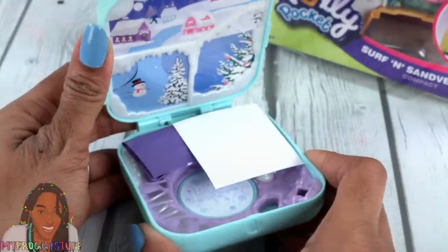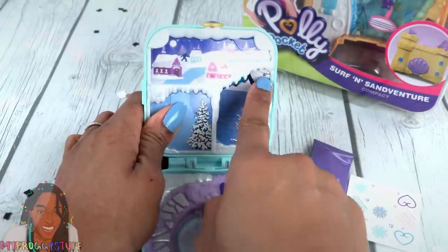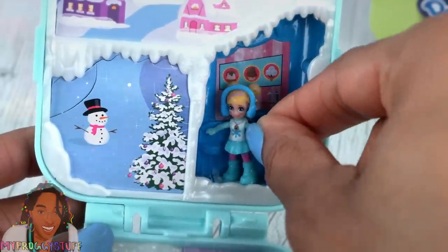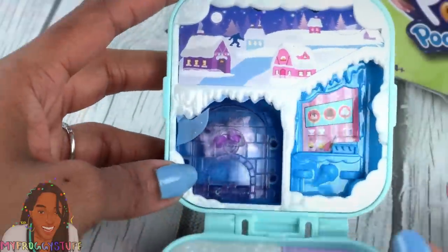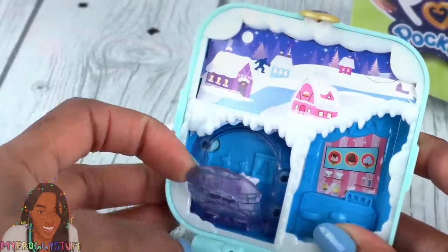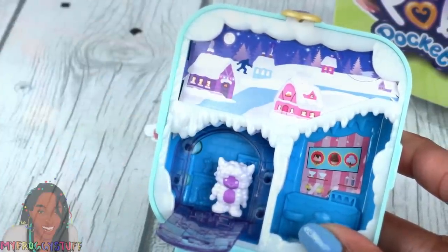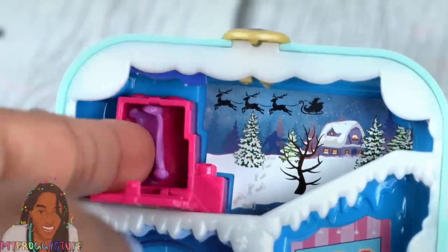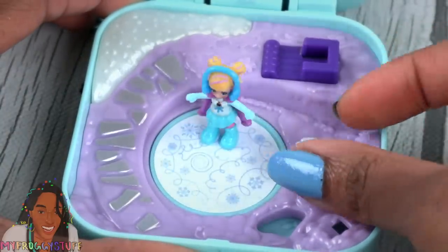Polly Pocket takes us to a micro world. The compacts have hidden mysteries — you just have to push through the wall to see a surprise. That looks like a little ice cream shop. It came with some earmuffs for our little Polly. This compact has a winter theme. There's a little Yeti inside — that's really cute. The one at the top has a winter scene with a present that folds down to reveal a cape. On the bottom of the compact, there's a little ice skating rink where Polly can skate.